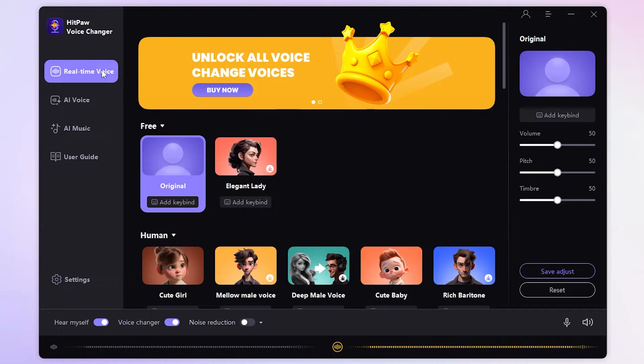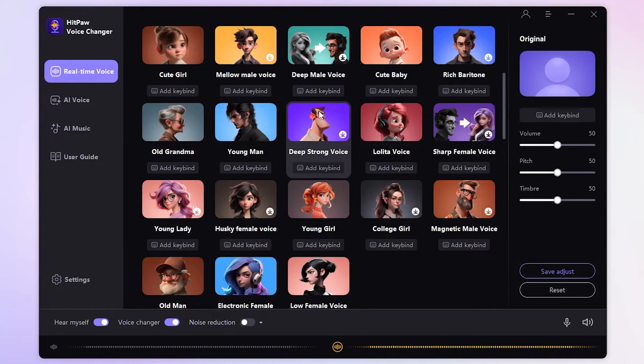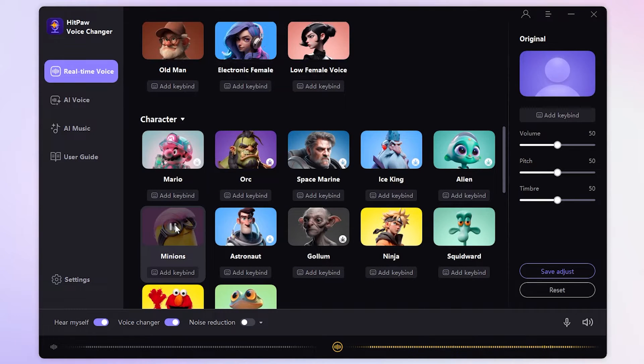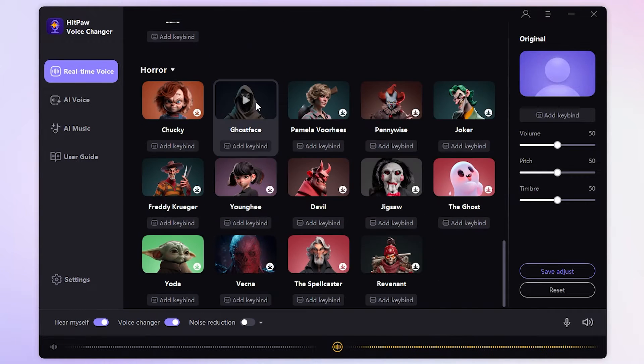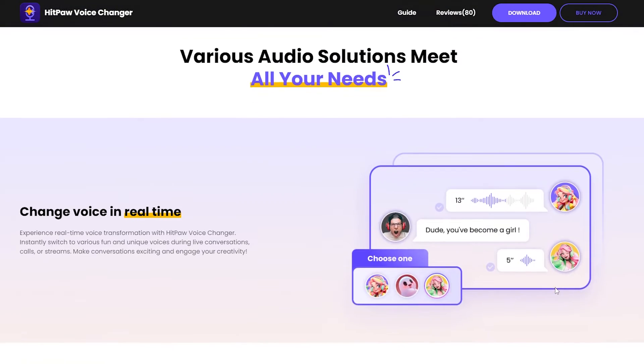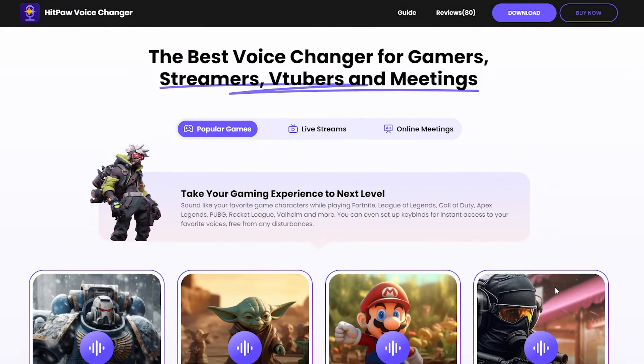Now we mainly try out its real-time voice. We can see that there are many voices to choose from, such as Lolita voice, Minions voice, and Ghostface voice. Overall, it is an AI voice-changing software with a wide range of applications, and it can basically meet our various needs for voice change. That is why I put it first.